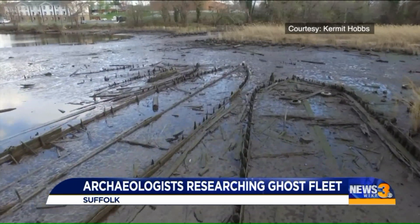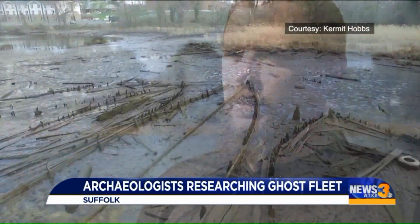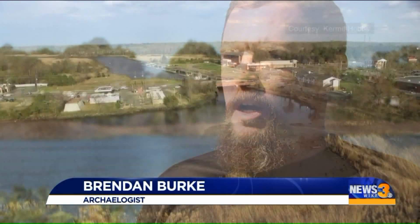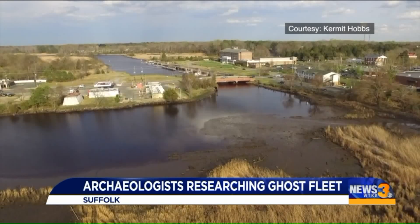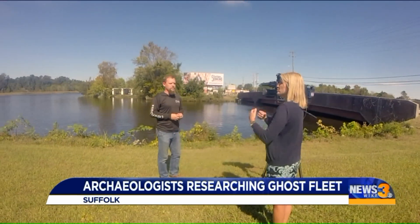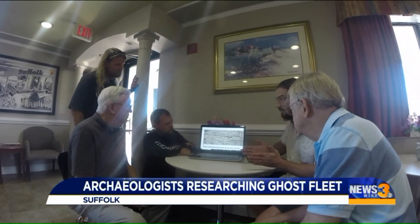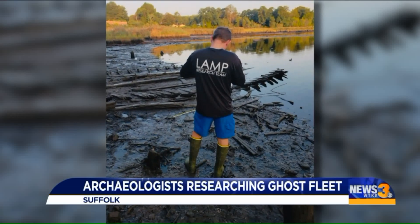Picture-perfect remnants of old wooden boats hidden in plain sight. We believe this is one of the greatest assemblages of historic wrecks in Virginia, representing Chesapeake Bay maritime history for well over a century. His find piqued the interests of archaeologists from across the U.S., now in Suffolk this month, excavating and recording the remains of this ghost fleet.